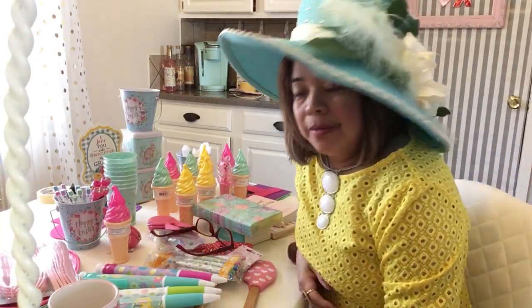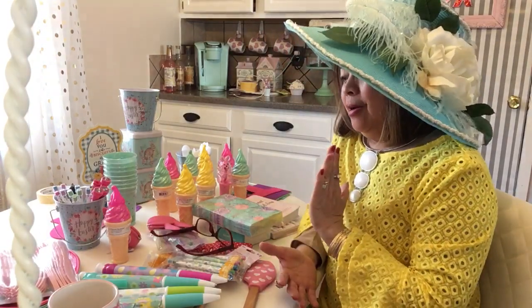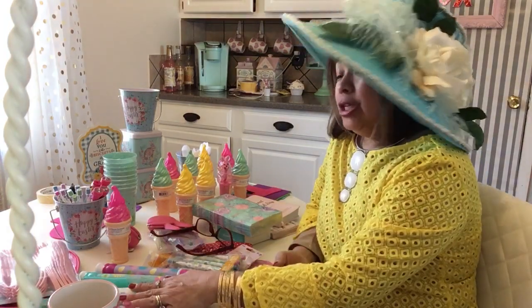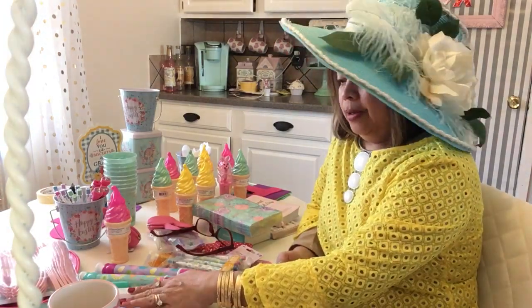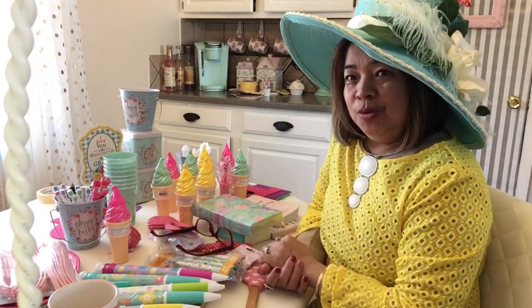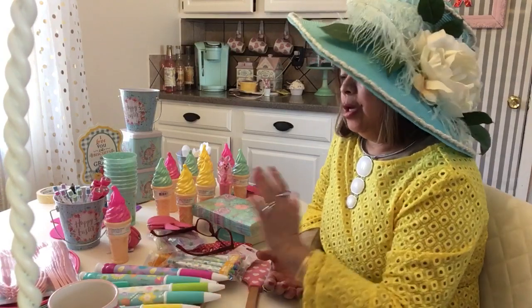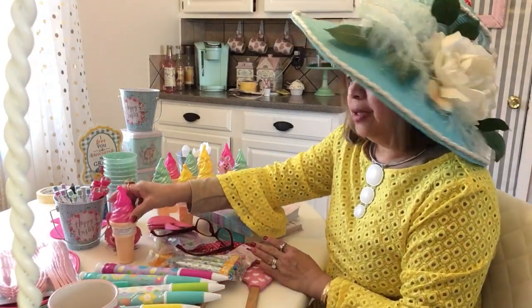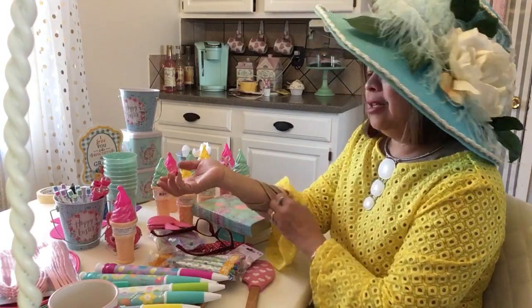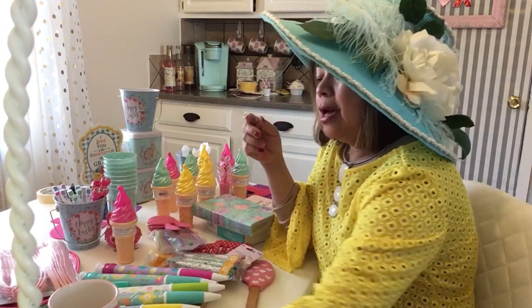Hello my YouTube darling, welcome back to my channel! Today I want to share with you my Easter shopping this spring from Walmart. It's really beautiful and girly girly and cute. I have three girls so I'd like to give some of these to them — even though they're big girls, they're still my babies.